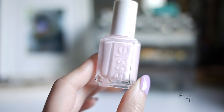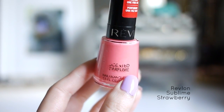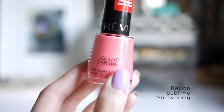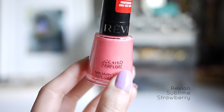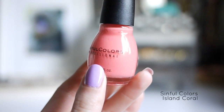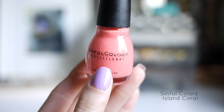This one is Essie Fiji — a very very light baby pink. Here is another scented polish from Revlon, the Sublime Strawberry. I also used this one in the Valentine's Day nail tutorial. This last one is Sinful Colors Island Coral. I think I tend to go for more purple based pinks and also orange based pinks like this.